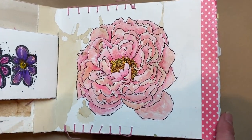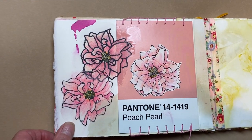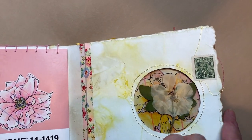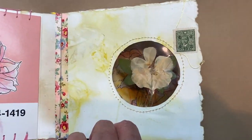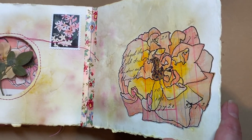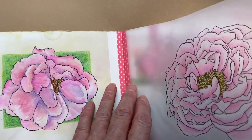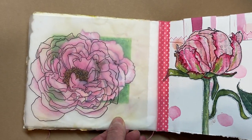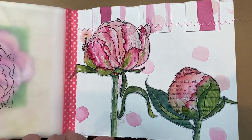A beautiful flower — a peony. Roses. A little laminated window of a flower. More roses. An overlay that works on both of them really. That's a peony, and then below some peonies.